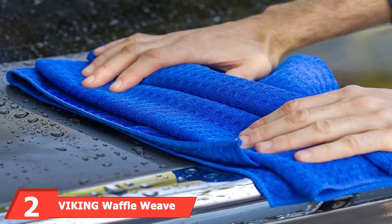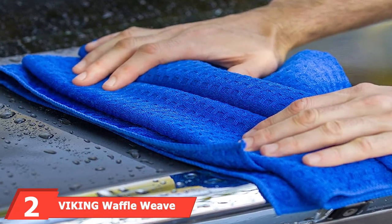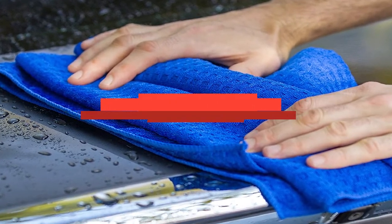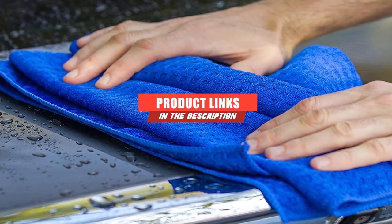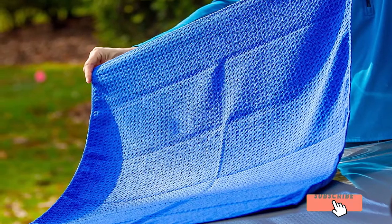Moving on to number 2, the Viking Waffle Weave Drying Towel. The Chemical Guys Woolly Mammoth is a great towel, but definitely on the pricey end of the spectrum. If you're looking for the best car-drying towel for the money, you want the Viking Waffle Weave instead.